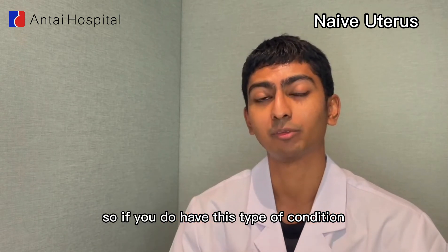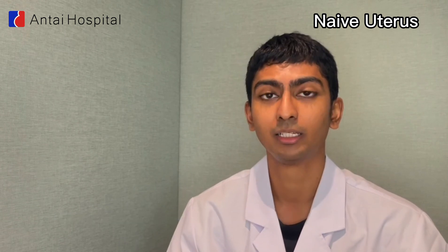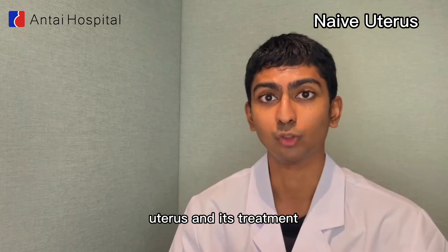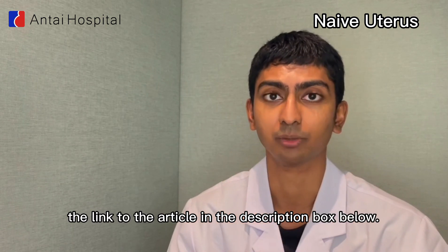If you do have this type of condition, you can sign up for a contractual treatment with Antai Hospital. If you'd like to find out more about naive uterus and its treatment, please refer to the article below or find the link to the article in the description box below.